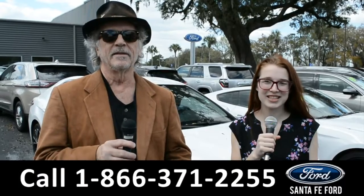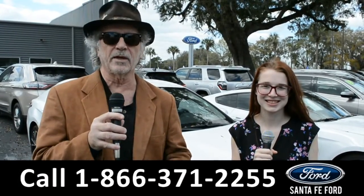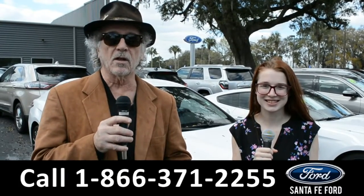Hey, this is Randy and I'm Alyssa at SantaFeFord.com, where we have a huge selection of vehicles to choose from. Stay tuned — Alyssa is going to give us a closer look.